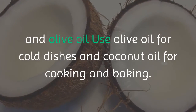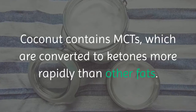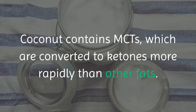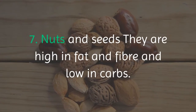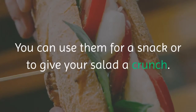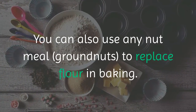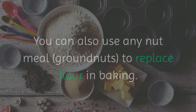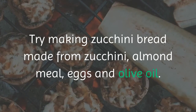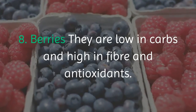Number six: coconut and olive oil. Use olive oil for cold dishes and coconut oil for cooking and baking. Coconut contains MCTs, which are converted to ketones more rapidly than other fats. Number seven: nuts and seeds. They are high in fat and fiber and low in carbs — great as a snack or to add crunch to salads. You can also use nut meal or ground nuts to replace flour in baking, such as zucchini bread made from zucchini, almond meal, eggs, and olive oil.